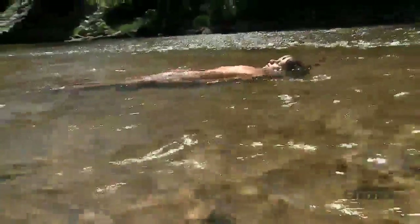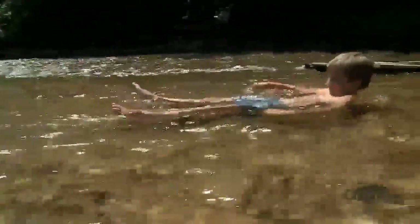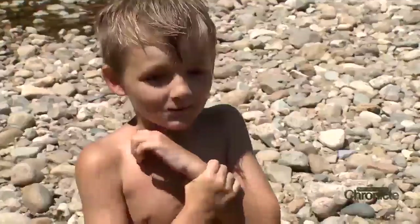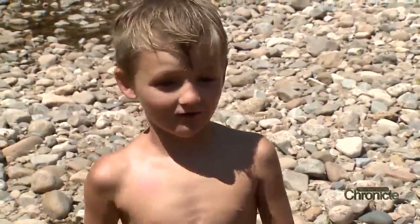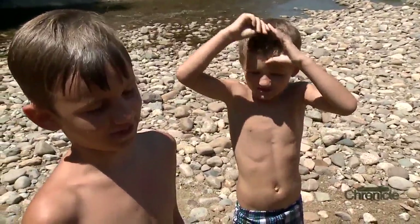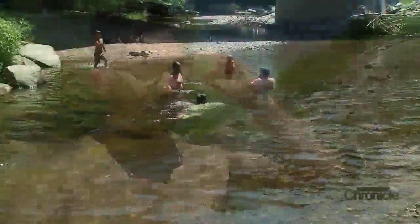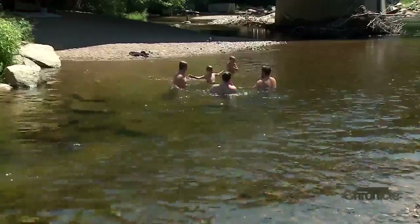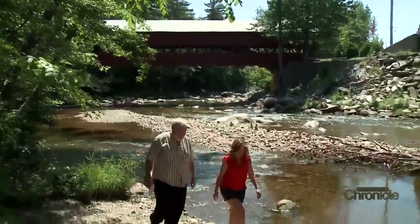My two grandchildren and my two sons brought me up here — three generations enjoying this beautiful place. There's a good mix of environments over here: the rocky areas you can climb, areas you can swim, and areas you can float down in tubes and whatnot. The water level is low now.